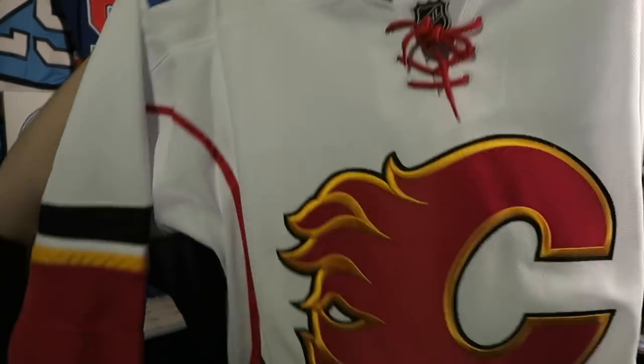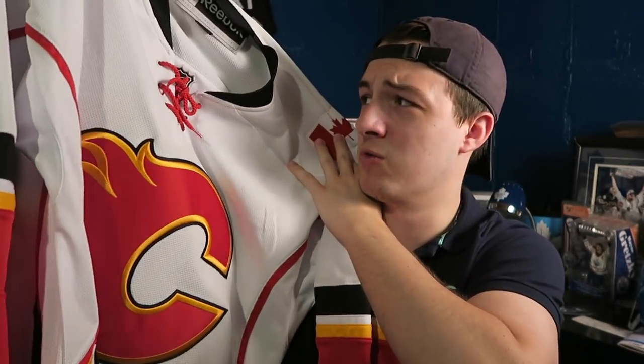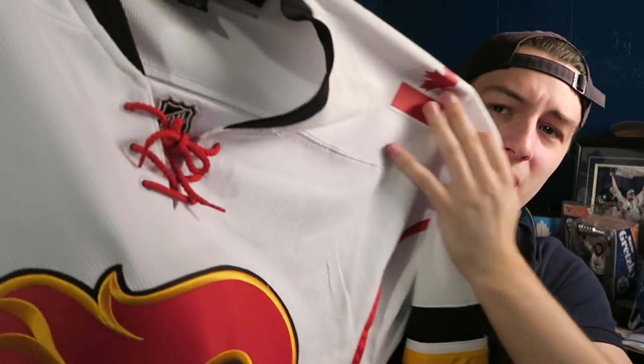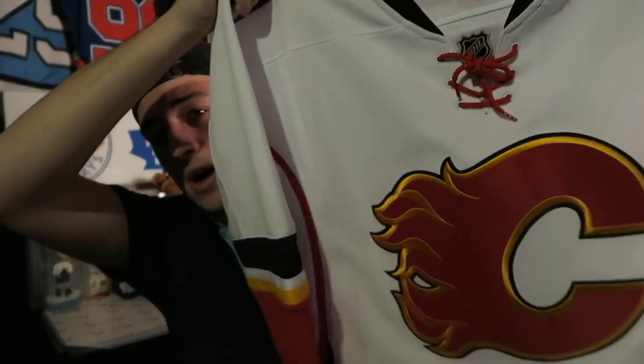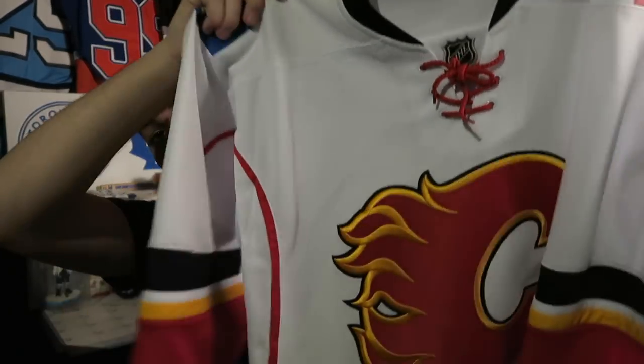Another team I get to watch quite a bit is the Calgary Flames. I was probably going to go with a red one but now that I got this white one with those red laces, I absolutely love this jersey. It's a Reebok blank — I'm probably going to get Johnny Gaudreau on there. I really enjoy this white jersey, and I'm hoping I can get Gaudreau's name on it and eventually get it signed.